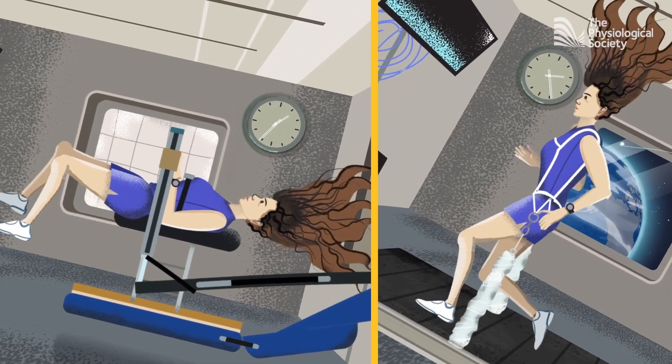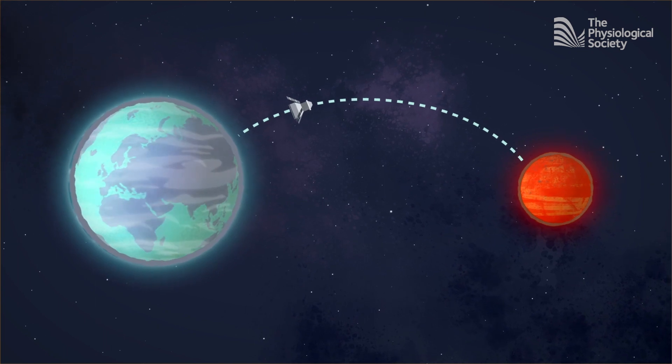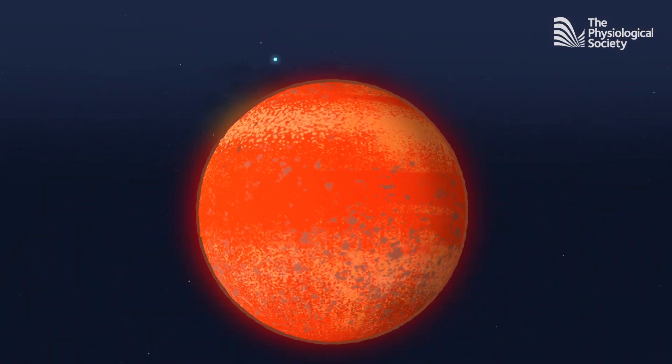Traveling to Mars will take around six to nine months, and because of planetary orientation we'd have to spend a year on Mars before spending another six to nine months returning. On Mars, we'll be exposed to just over a third of Earth's gravity, so we hope to regenerate some bone and muscle tissue back to healthy levels. Moving around will feel strange — longer stride lengths, fewer strides per minute — and the body will lean forward to compensate, causing us to run on our toes rather than with the normal heel-to-toe action we use on Earth.